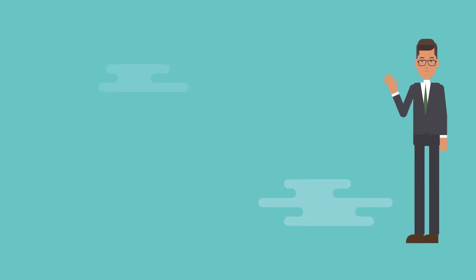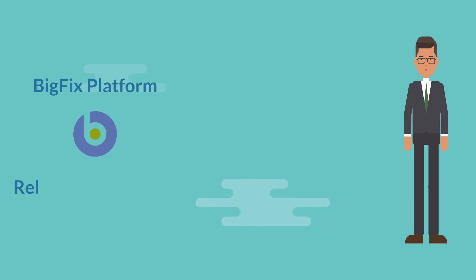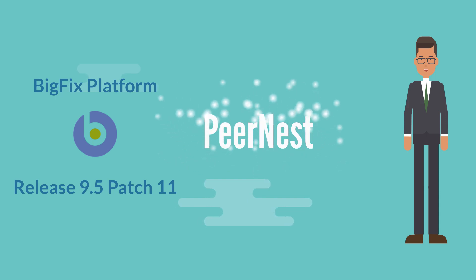Hey there, I am Daniel. In this video, I'll introduce one of the most salient features of patch 11 of BigFix platform version 9.5 called PeerNest.